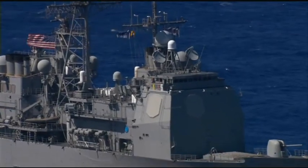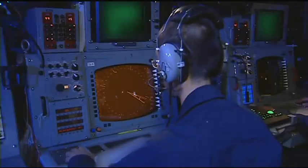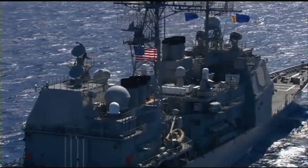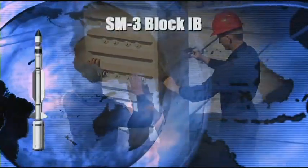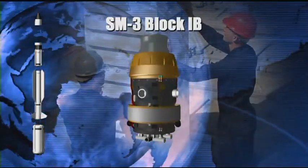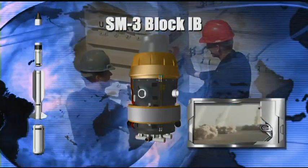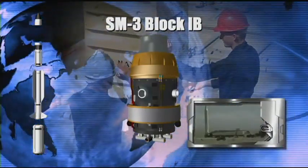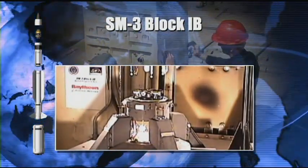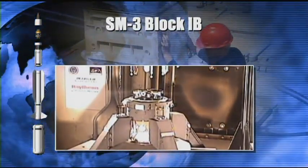Evolution of the Aegis weapon system includes a new BMD signal processor, improving target discrimination and tracking capability, along with other new equipment and computer program development. In addition to weapon system modifications, the Standard Missile 3 includes a spiral upgrade from the current Block 1A configuration. This new SM-3 Block 1B improves system performance and discrimination capability, increasing missile effectiveness against longer-range and more sophisticated ballistic missiles. The SM-3 Block 1B's kinetic warhead includes a new seeker, signal processor, and a better advanced engine — the throttleable Divert and Attitude Control System.